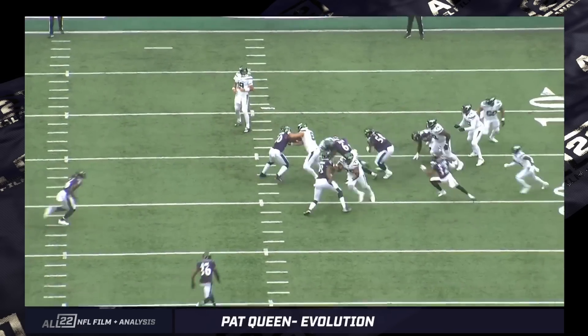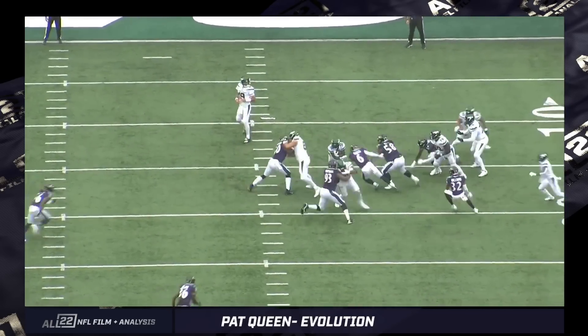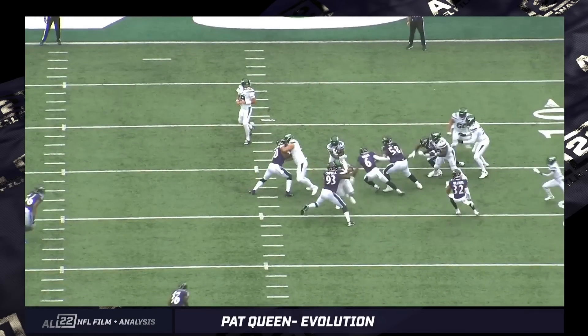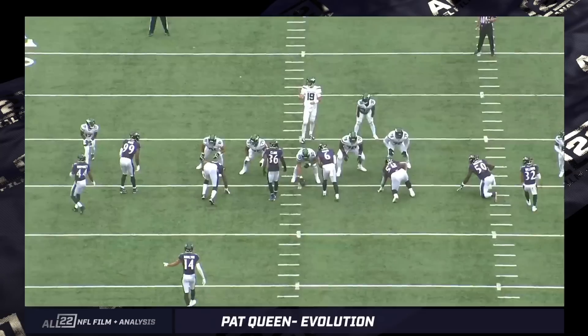Queen seems to be fitting some of this stuff really well. I like that he's staying a lot more square now. There were times in the past where he wasn't square — he would turn his hips and not be able to redirect one way or the other. Now he's square and able to redirect, jumping back inside when a running back commits.